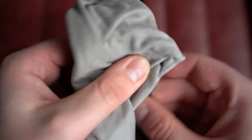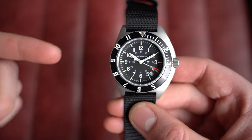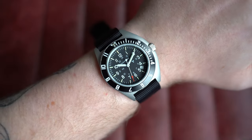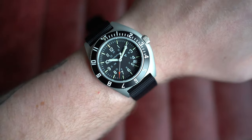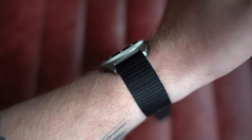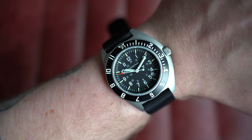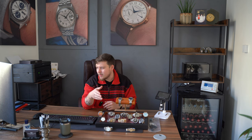Not a huge amount more to say about this one other than if you're after a watch that is an absolute tank you can do anything with, you're looking at it right here. On my seven-inch wrist: 41mm by 48mm lug-to-lug, 10.5mm thick, 20mm at the lugs with drilled lug holes. I'd personally put it on a nice black leather with contrast stitching. Go check out this watch on the website today.